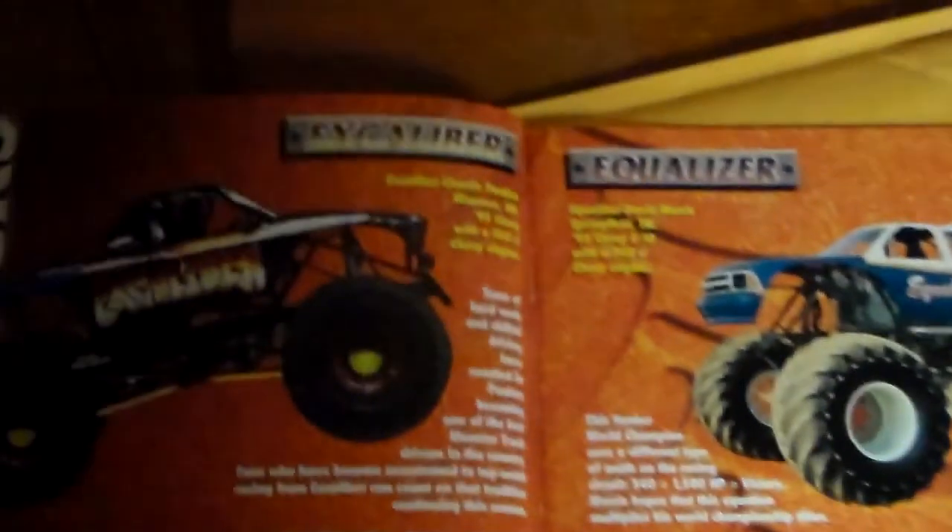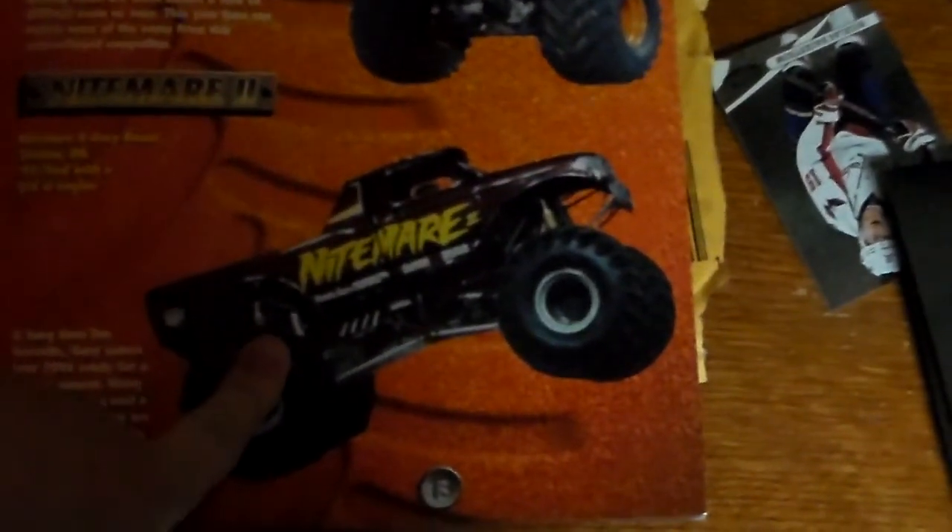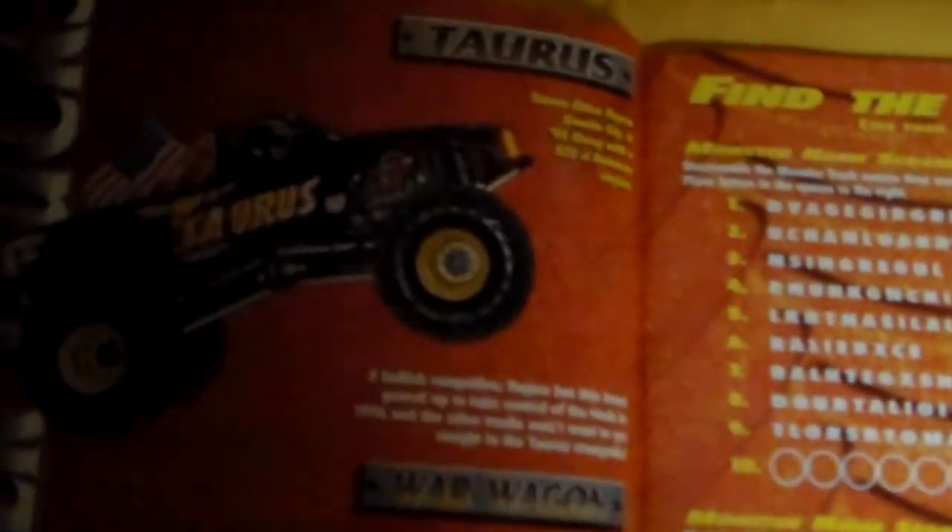Grave Digger and Bigfoot. Monster Patrol, Snakebite, Carolina Crusher — which is the same image that's on the other booklet. Predator, Excalibur, King Crunch, Equalizer, Barefoot. Movin' Violation, the driver is Brian Welch. Gunslinger, Liquidator, Nightmare 2 — which is right now the new truck over in Indiana, formerly called Screaming Demon. Park Patrol I think. Black Stallion, Samson, Texas Longhorn — which, if you don't know, later became Busted Loose, same owner Ron Nelson. Boogie Van, Taurus, and War Wagon.